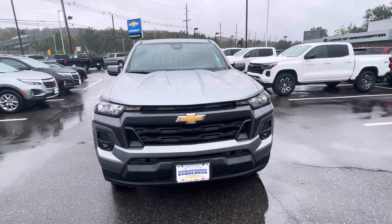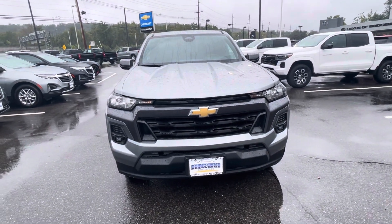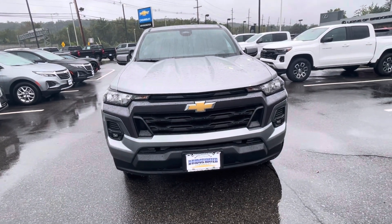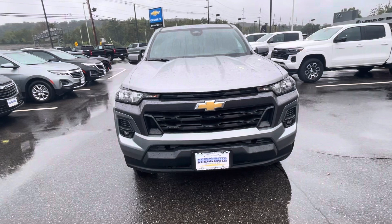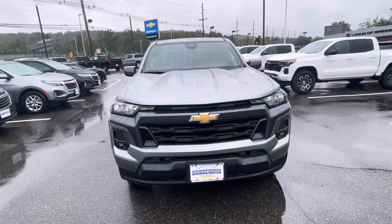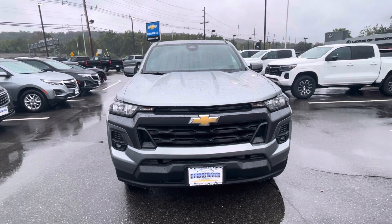Good afternoon, Michael. This is Bobby with Bridgewater Chevy. I want to thank you for your interest in this brand new Chevy Colorado. I just wanted to make a quick video on this beautiful Saturday afternoon to help you get a little bit more familiar, because they just redesigned the Colorado this year.